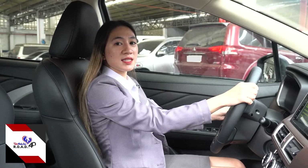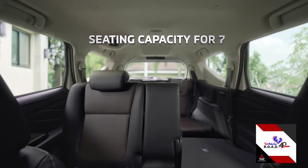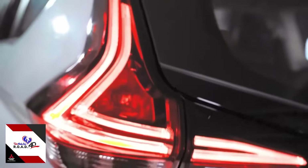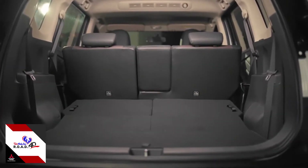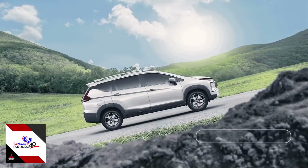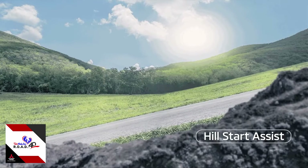For its notable differences, the Mitsubishi Xpander Cross reinvents the MPV or multi-purpose vehicle category. It is an enhanced SUV giving that same comfort but a more sporty feel. The Xpander Cross is equipped with active stability control, traction control, and a hill start assist that helps prevent the vehicle from rolling when starting on an uphill climb.